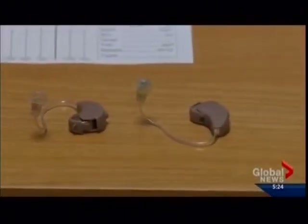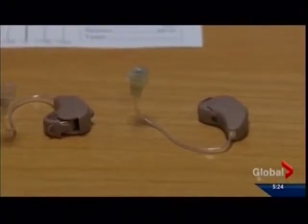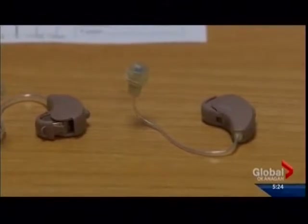Each hearing aid is roughly $2,000, but the app is free. Angela Jung, Global News, Penticton. According to the Better Hearing Institute, 3 out of 10 people experience some hearing loss by the age of 60.